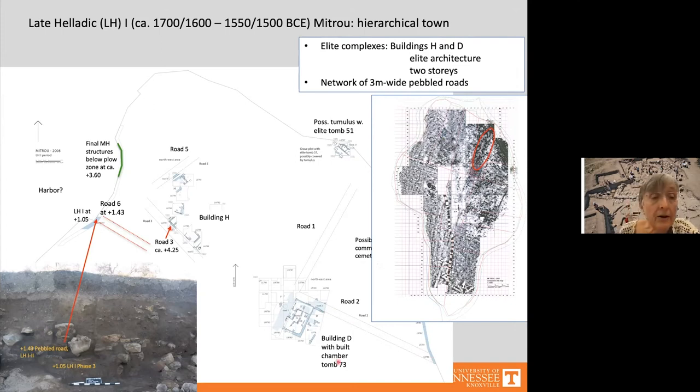In Late Helladic 1 phase 3, another road — Road 6 — was also pebbled and plastered, visible in the western sea scarp at about 1.05 meters above sea level. This was followed by another road level at 1.43 meters above sea level, dated to Late Helladic 1–2. According to the geophysical survey, this road ran in a straight line all the way to Building D, and it met Road 3 in that area.